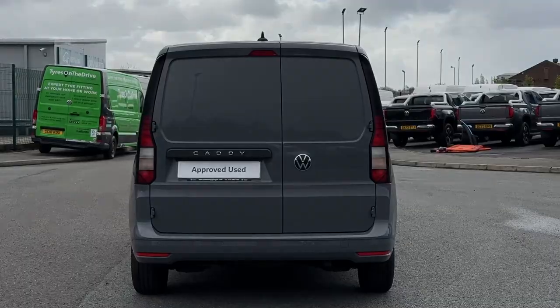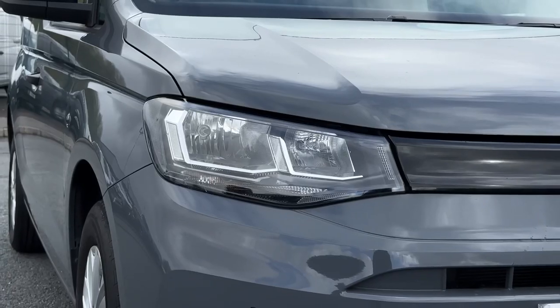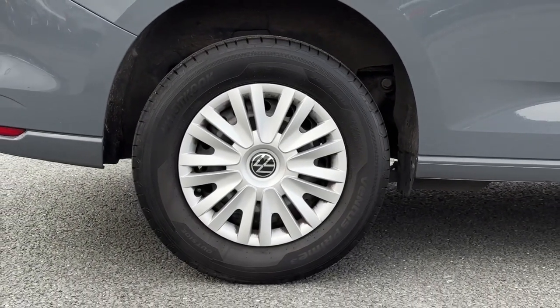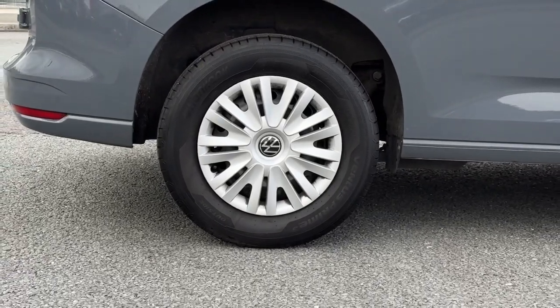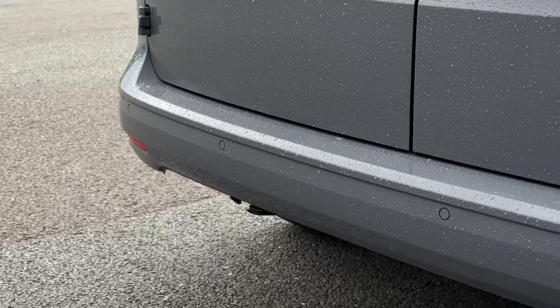Taking a look at your exterior features, on the front you'll find your automatic headlights providing brilliant visibility. It also comes with the steel wheels offering the silver VW trims for nice styling. And around the rear you'll find parking sensors offering audible aid when manoeuvring.